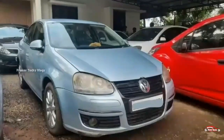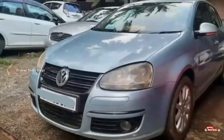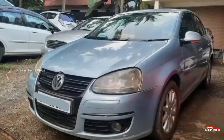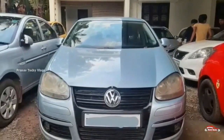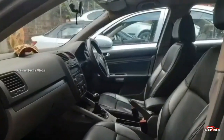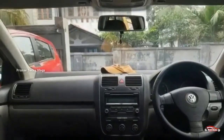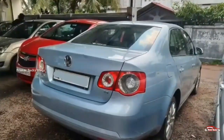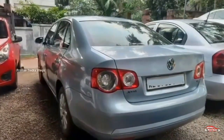There is a 10th registration in the Foxone jet. There is a 1.9L diesel engine, highline option, full option available. There is single ownership. There is manual transmission. The exterior and interior are maintained well. There is no accident history.